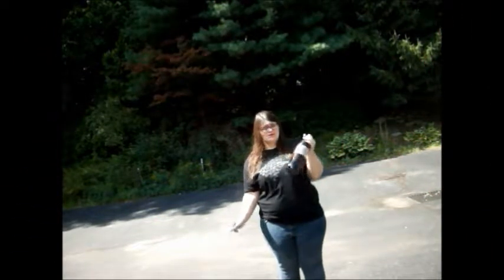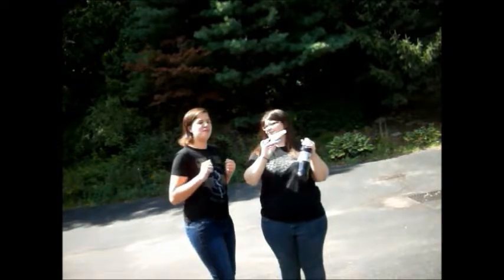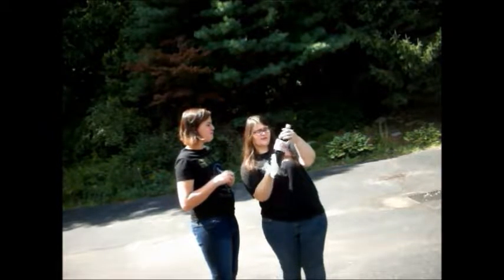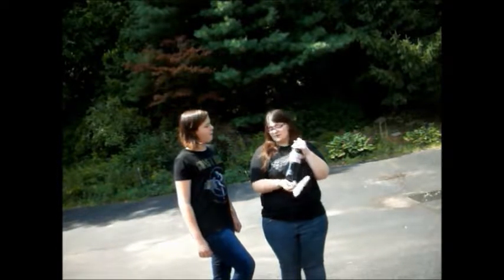Hi everybody! Today we are doing the Diet Coke and Mentos challenge. It's going to be sticky. So what we have is a 1.25 liter or 1 quart of Diet Coke, which in our house is a sin because we are a Pepsi family, and Mentos.